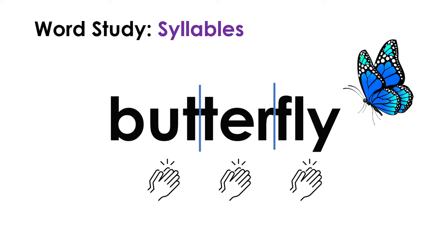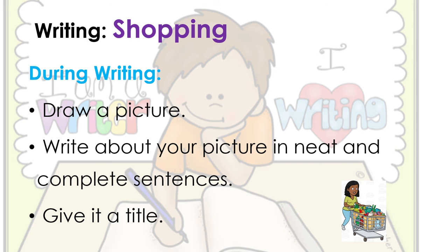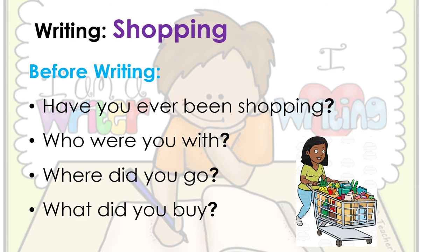Now let's move on to writing. Today we're going to be writing about shopping. Before writing, talk about these questions aloud with whoever is watching the video with you: Have you ever been shopping? Who were you with? Where did you go? And what did you buy? Talk about these questions aloud to get your ideas together. During writing, draw a picture - head up in your books, skip a line for the title, then draw a picture of you and whoever you went with going shopping. Write about your picture in neat and complete sentences. Remember: capital letters, special names get a capital letter, and end with a full stop. Then give your writing a title.